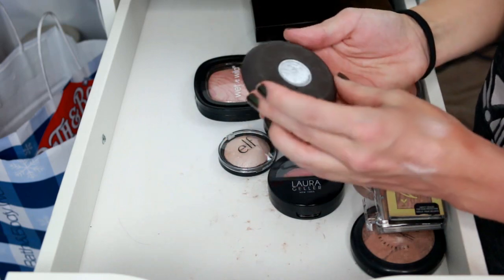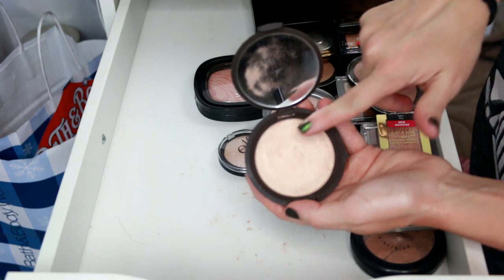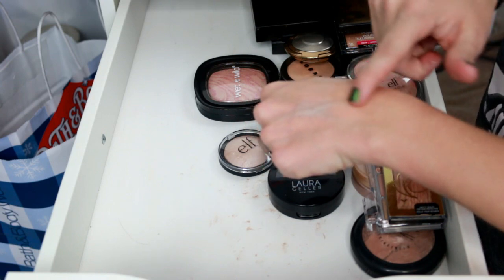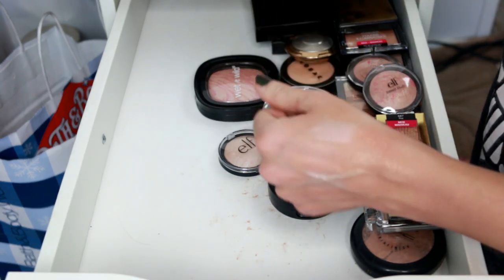I'm never going to get rid of this highlighter — this is Becca in the shade Opal. I feel like to this day Becca still makes the best highlighter when it comes to pigmentation and smoothness. I love this shade. It's a little deep for my skin tone at the moment but it's a keeper.